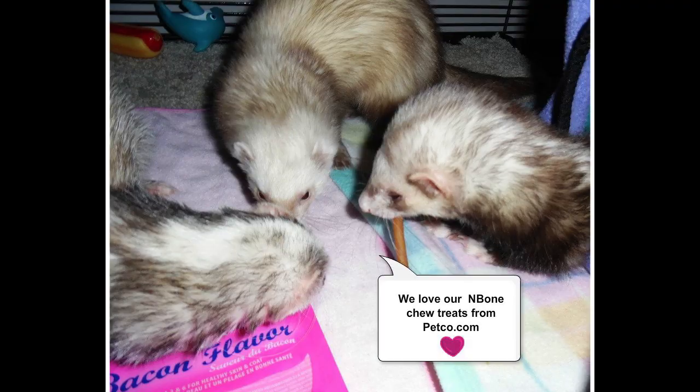Number nine: ferret dental chews or 'end bones,' marketed to help with plaque and tartar buildup. These chews contain wheat gluten, corn starch, vegetable glycerin, gelatin, corn gluten meal, and rosemary extract — obviously not healthy for ferrets. Instead, brush your ferret's teeth with a small toothbrush and ferret-safe toothpaste, or better yet, feed a species-appropriate raw diet with bones to help keep their teeth clean.